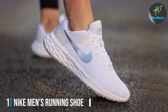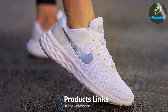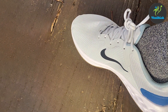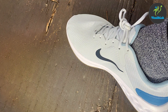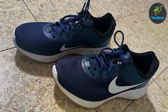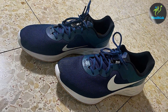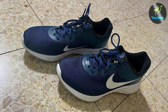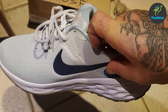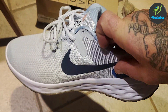At number one: the Nike Men's Running Shoe. First on our list is the Nike Men's Running Shoe, known for their innovative designs. Nike has crafted a running shoe that caters specifically to those with wide feet. The shoe's design is both stylish and functional, featuring a breathable mesh upper that ensures your feet stay cool and dry during long runs. The midsole is equipped with Nike's signature cushioning technology, providing excellent shock absorption and comfort.